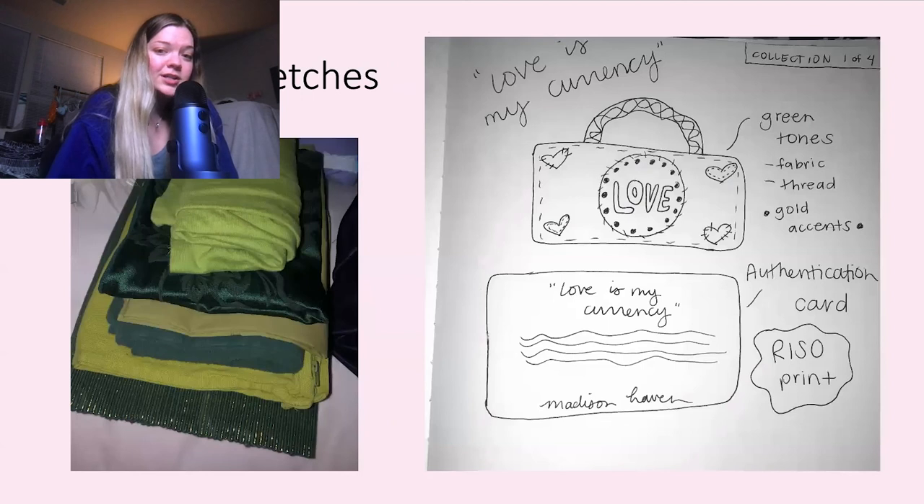For my actual capstone project, I'm going to be making a series of at least four purses. The first one I'm going to work on is called 'Love is My Currency' — it's going to be like a dollar sign or dollar bill shaped bag, kind of large. On the left are all the fabrics I picked up from Goodwill to use on my project. I'm also going to make a Risograph print — it's a specific printing process with a certain type of ink and printer, so you need to go to specialty places. I'm going to make little authentication cards, playing off the idea of consumerism — like if you buy a luxury bag it comes with a card of authentication so you know it's real. But it's going to be like the meaning of what the bag is to me, so you can take it or leave it just like you do with an authentication card.